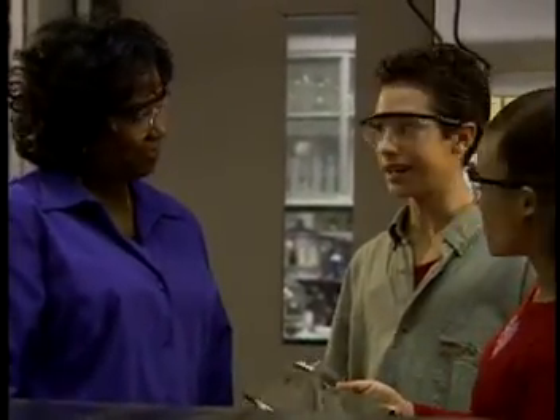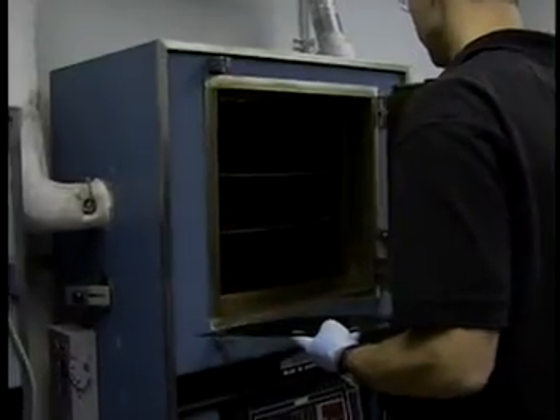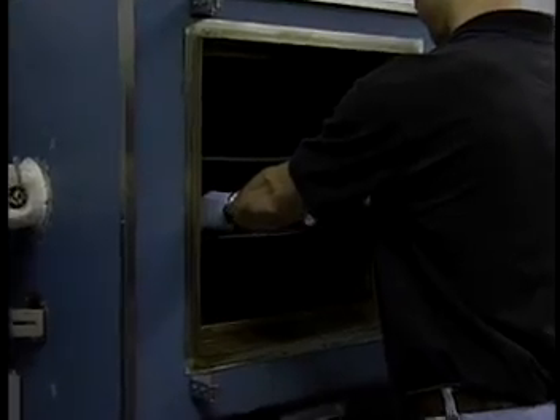Wow, this is really lightweight. This would look really cool on our bike. How do you make it? Well, we start off with this clear polymer solution that has metal ions dissolved in it, and then we pour it on these glass plates, and then we bake it in these big ovens.